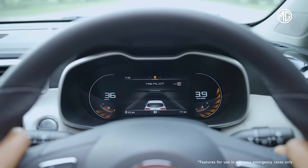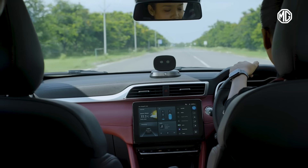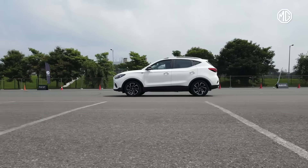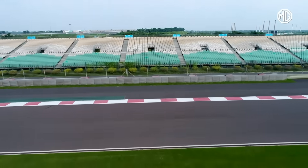All the above functions will work if the vehicle is in the following conditions: the dynamic stability control system and traction control system are fault-free and on, the vehicle is in D or N, and the airbags are not deployed. MG Aster has features that will make your drive extremely safe and comfortable.